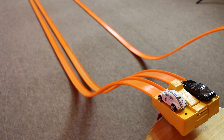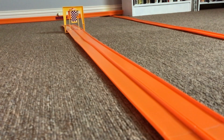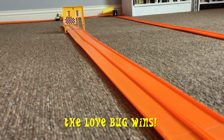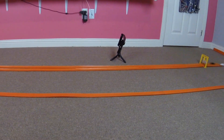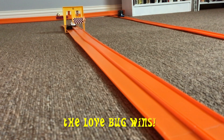All right, everyone. The track is set up. The cars are ready. Let's have race one. The Love Bug wins race one. The track is reset. The cars are switching lanes this time. Let's have race two. The Love Bug wins race two.